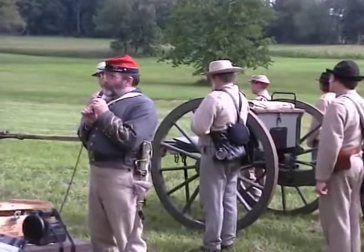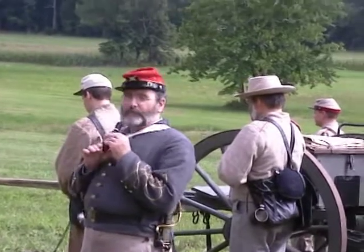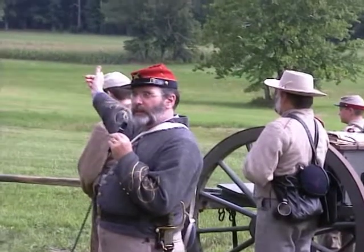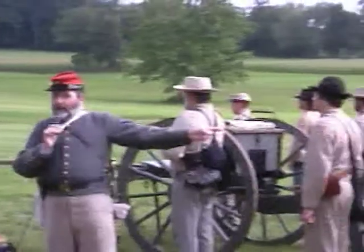On the night of July 1st, early hours of July 2nd, both armies arrived in force. The Union Army established a two or three mile line along Cemetery Hill behind us, anchored on Culp's Hill to the north and Little Round Top to the south.